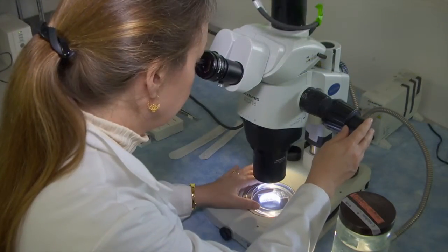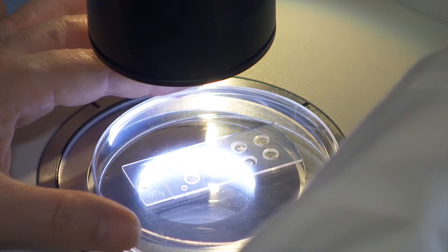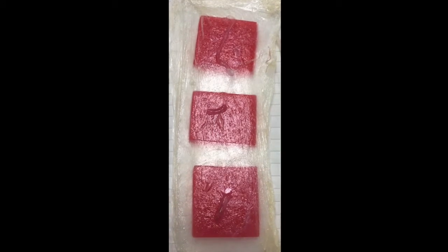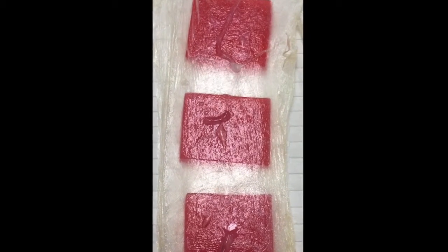UH researcher Angel Yanagihara and postdoctoral fellow Christy Wilcox recently published research utilizing an innovative model comprised of human red blood cells suspended in an agarose gel and covered with a mock skin.